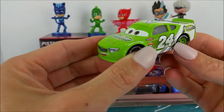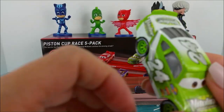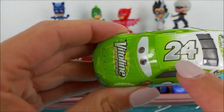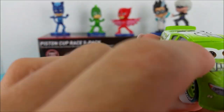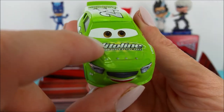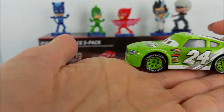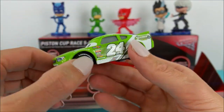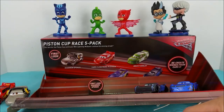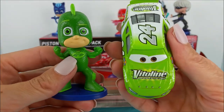The next race car we have up is Brick Yardley. Brick Yardley is a bright green race car with the number 24 in white paint. Brick Yardley has brown eyes and black wheels. Which of the PJ Masks does Brick Yardley match? If you said Gecko, you're right — they're both green.